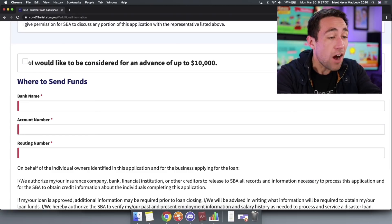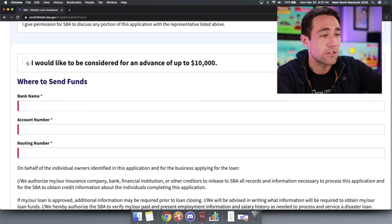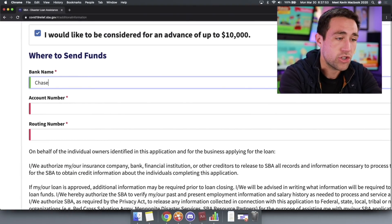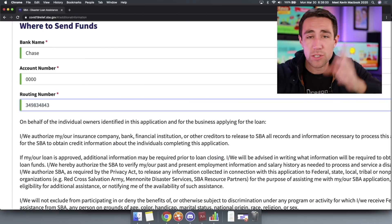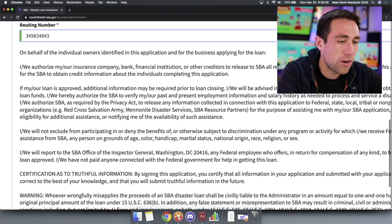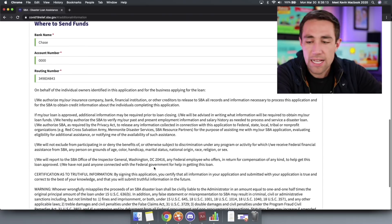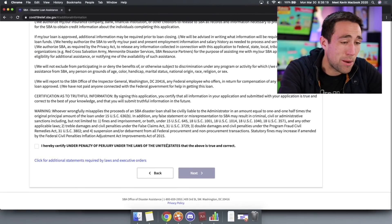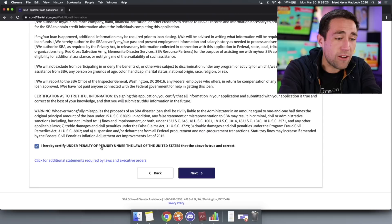This is really important right here, folks — this is where you get your free money. Check the box that says 'I would like to be considered for an advance of up to $10,000.' Then literally triple-check your banking information — put in your account number and routing number. Check it four to five different times. I don't care if you have to copy and paste it onto a spreadsheet and blow it up big just to make sure the number is perfect. Make sure this is literally perfect.